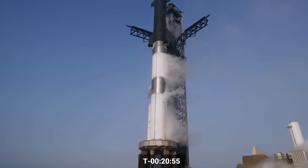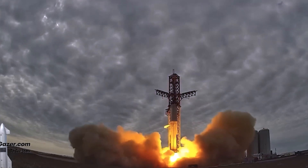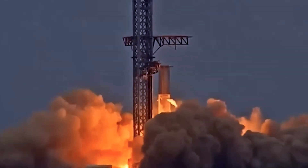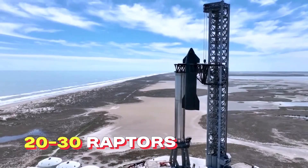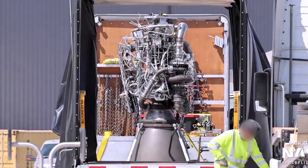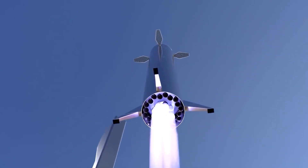Elon Musk describes igniting the Raptor engine as a delicate interplay between the fuel system and the oxygen system. Every component is interconnected, and any issue in one part can have a cascading effect on the entire engine. In the worst-case scenario, the engine could explode, or at least certain parts could melt. Musk acknowledges that SpaceX has experienced failures during its testing phase, including the destruction of approximately 20 to 30 Raptor engines and the melting of around 50 combustion chambers.